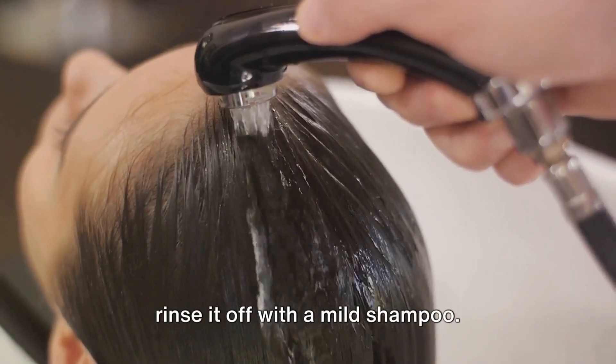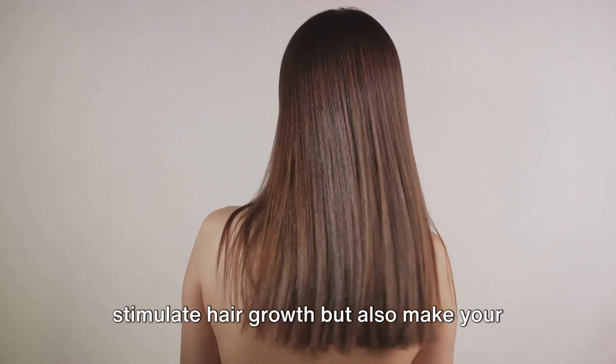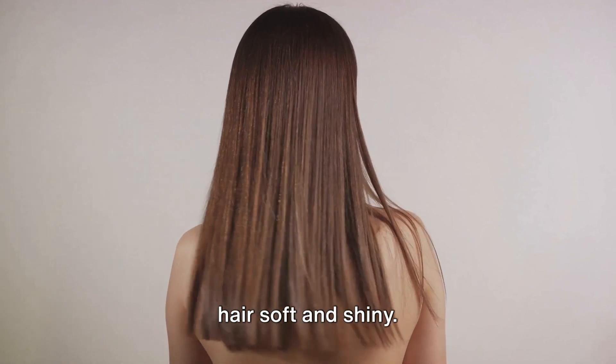Leave it on for at least an hour, then rinse it off with a mild shampoo. Regular use of coconut oil can not only stimulate hair growth, but also make your hair soft and shiny.